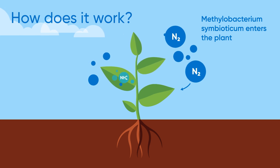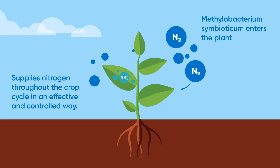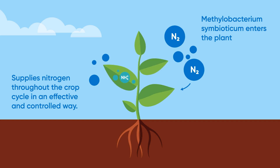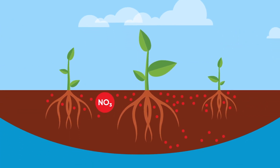When applied, Nutritia N enters the leaf stomata and spreads through to the green tissue where photosynthesis occurs. Nitrogen from the air is then converted into ammonium, creating a constant supply of nitrogen for plant growth. No plant energy is required for this process.